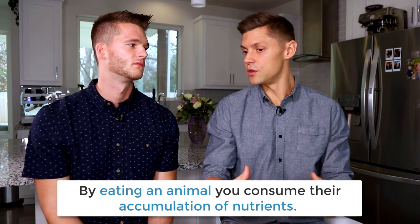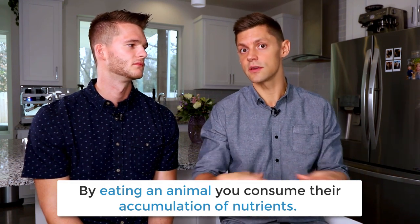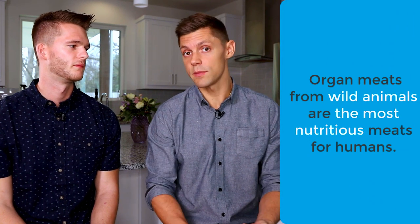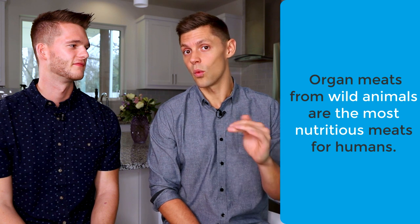Starting from best to worst: if you can source it, getting wild game is top notch. These are animals eating what they should be eating in a natural environment. Animals are basically like repositories for salads — they eat a bunch of stuff and accumulate it, acting as a storehouse of nutrients for you. Organ meats of wild animals are going to be the most nutritious things you can eat as a human, period — not even just talking about ketogenic diet.